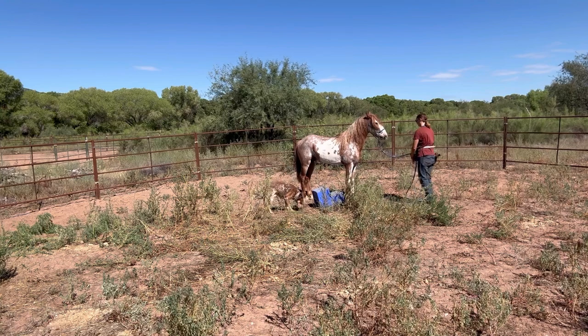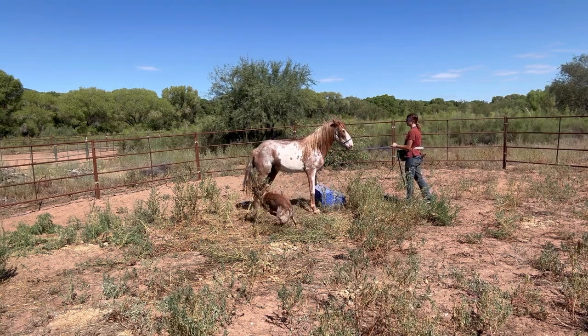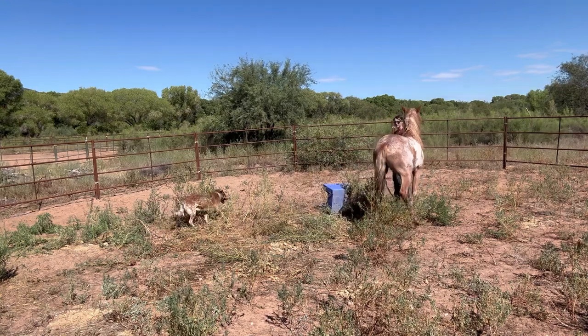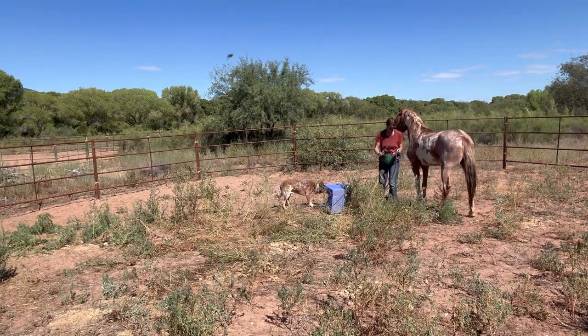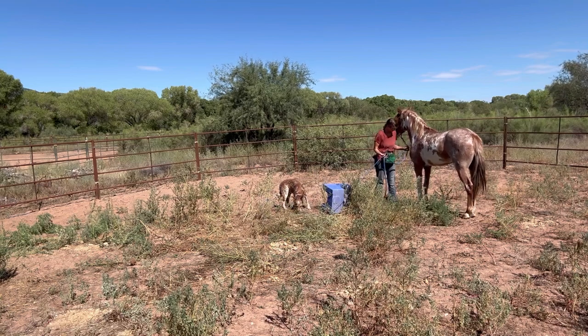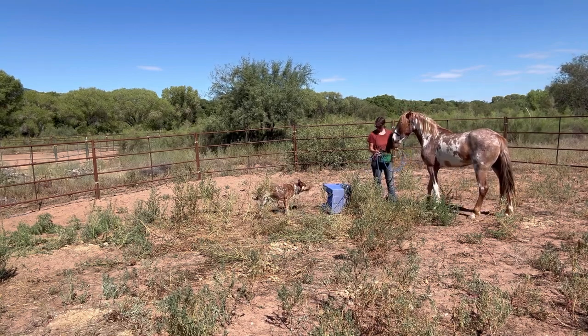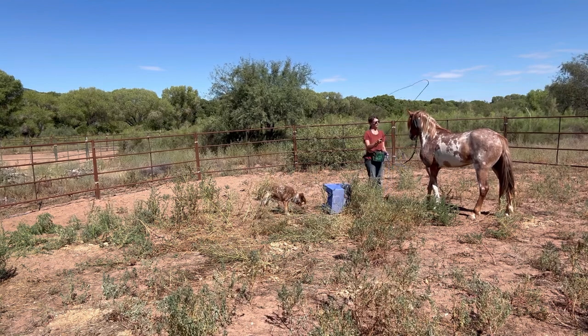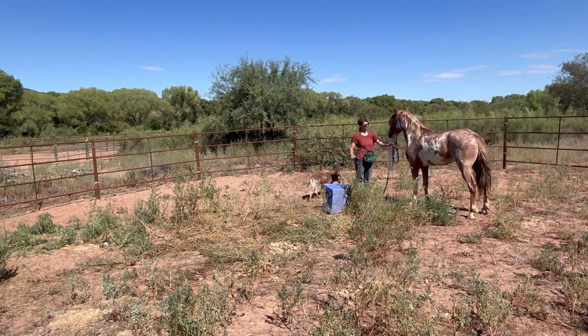Then we have desensitizing, and this is one of the things that set him off the last time I worked with him. You'll notice that I go to swing that lunge whip over his back and he immediately starts sidestepping — he's very nervous and very unsure of this. So right there I put the lunge whip on his back and then immediately reinforce. Another thing you might start to notice is that Cherokee, every time I throw that lunge whip over his back and he feels nervous, starts to walk towards me.